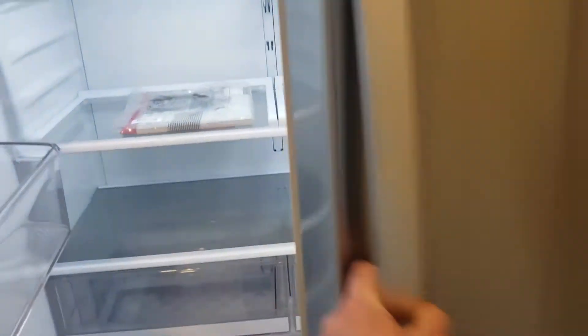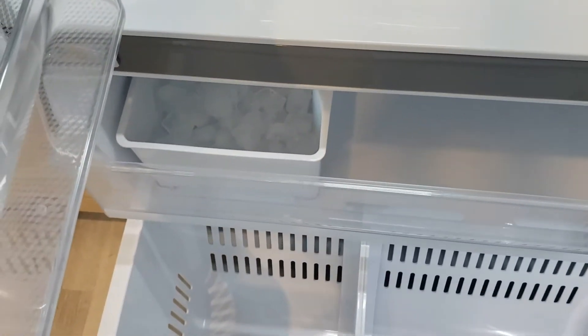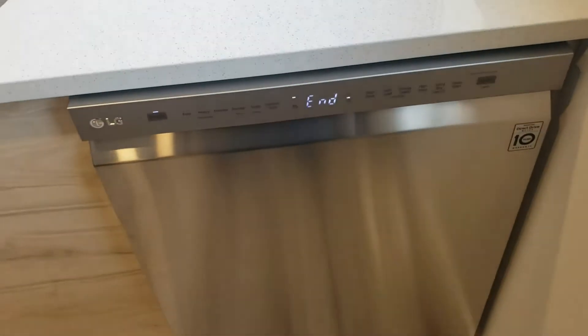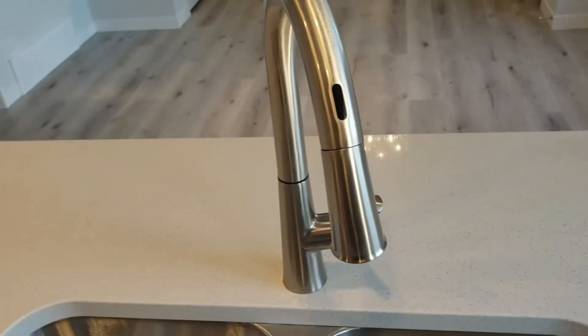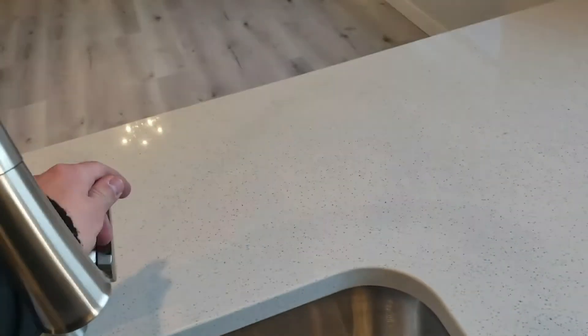French door LG fridge. The unit is brand new — brand new appliances. Ice maker. Samsung self-cleaning stove. LG microwave. Quiet dishwasher. Touchless faucet — the battery is dead.